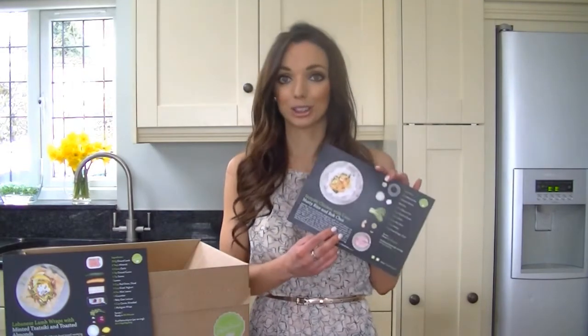I've got one more meal that I need to create which is why I thought I'd film a video today. My last meal is actually teriyaki chicken with coconut rice and bok choy.